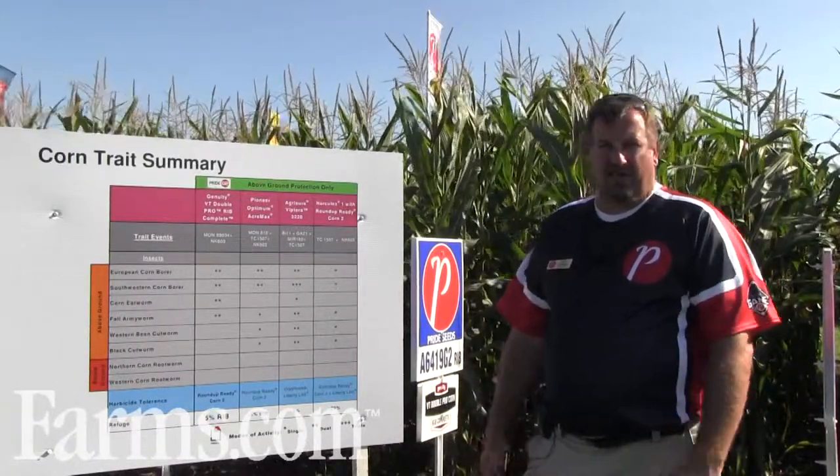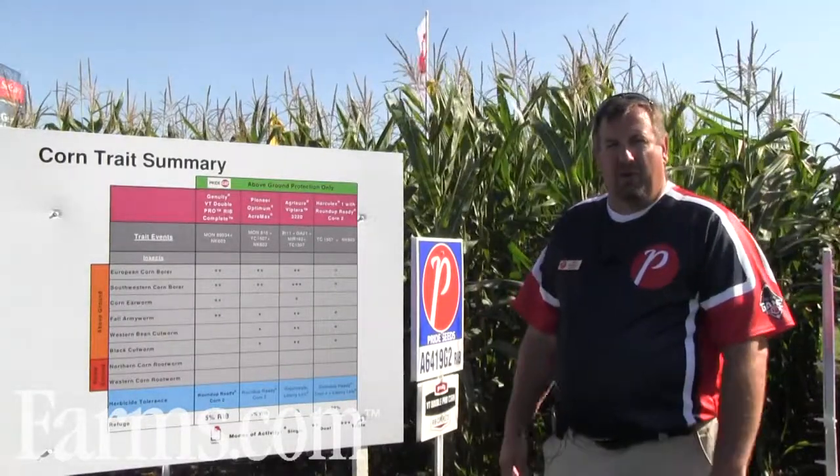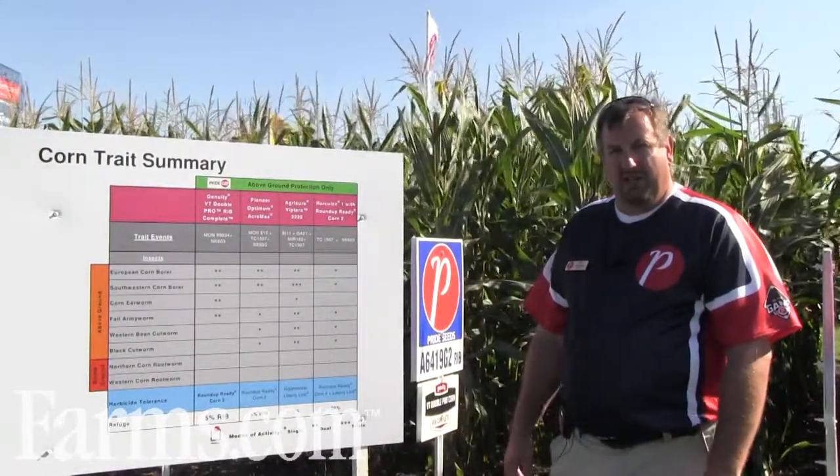We evaluate all of these traits from various trait suppliers and we decide what we want to incorporate into our genetics and what's best for our customers.